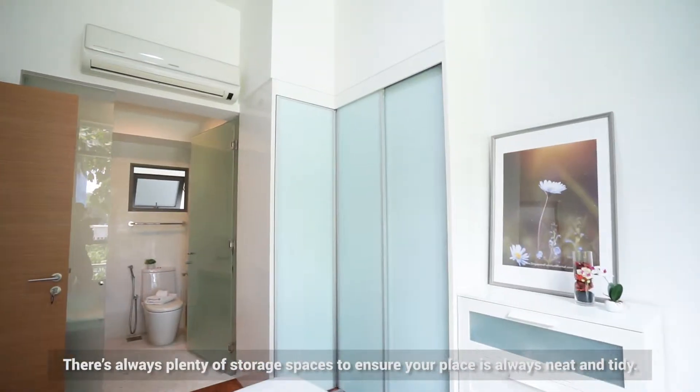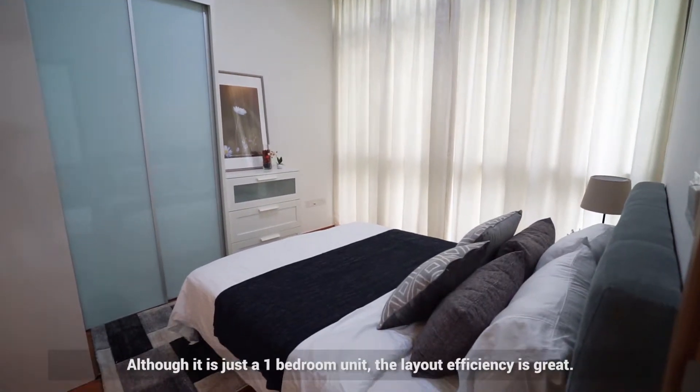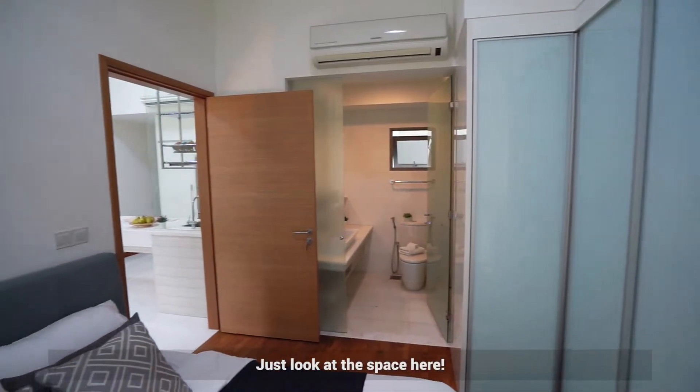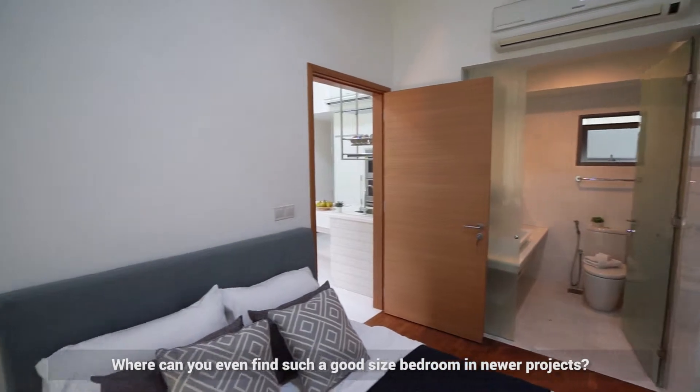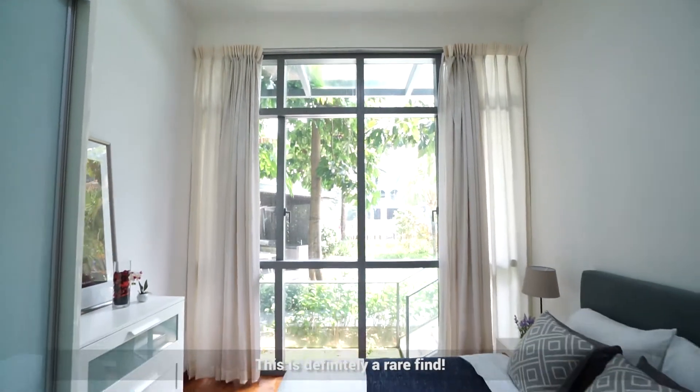There's always plenty of storage spaces to ensure your place is always neat and tidy. Although it is just a one-bedroom unit, the layout efficiency is great. Just look at the space here — where can you even find such a good-sized bedroom in newer projects? This is definitely a rare find.